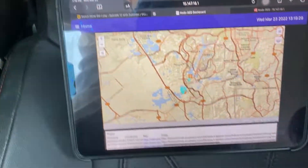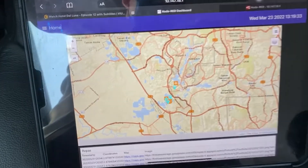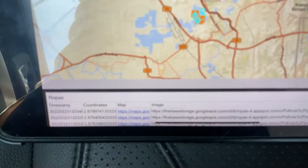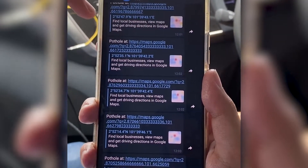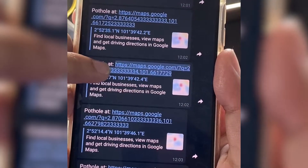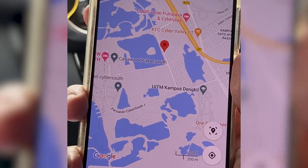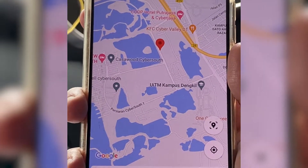which will be displayed on the website via scrolling on the map, as well as in a spreadsheet that is embedded onto the website. Besides that, a notification will also be sent to the Telegram bot displaying a link to the location of the pothole. When clicked, it will display the location on Google Maps as well as the directions.